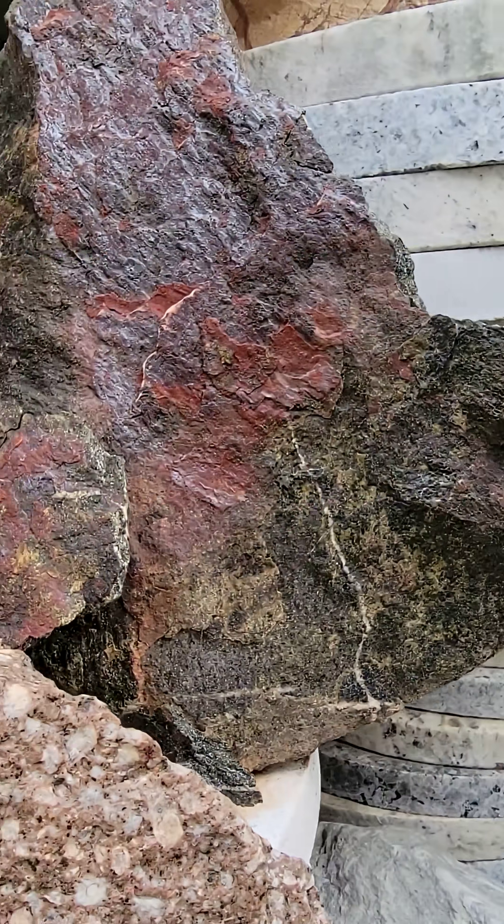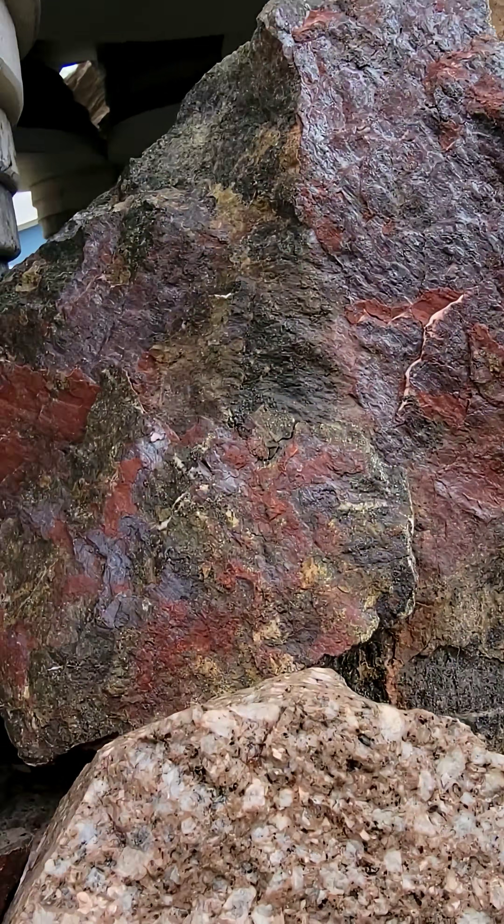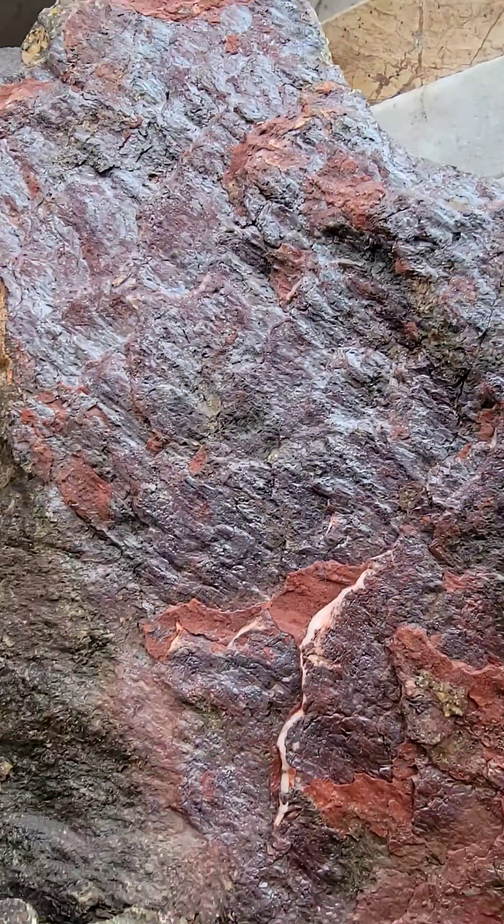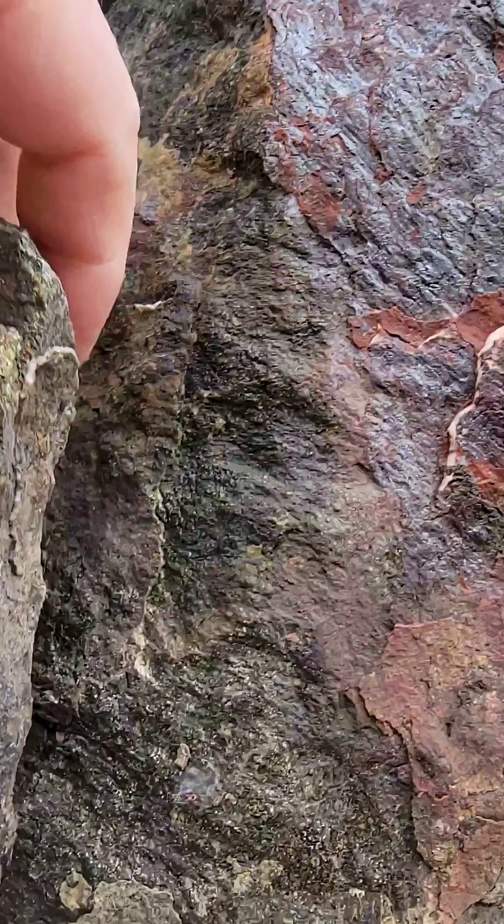But there are granites, granodiorites, and there's this material that fractures almost like slate. In fact, the frost is kind of destroying it here.